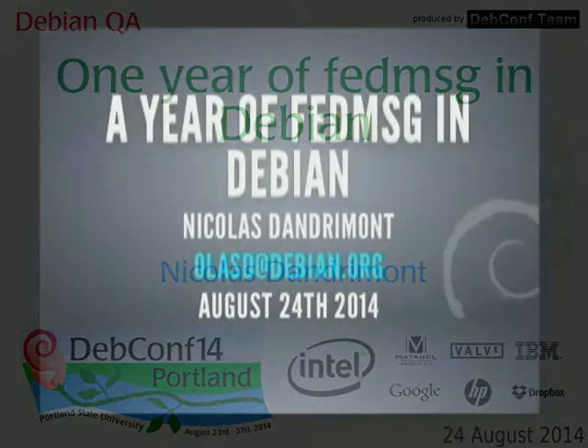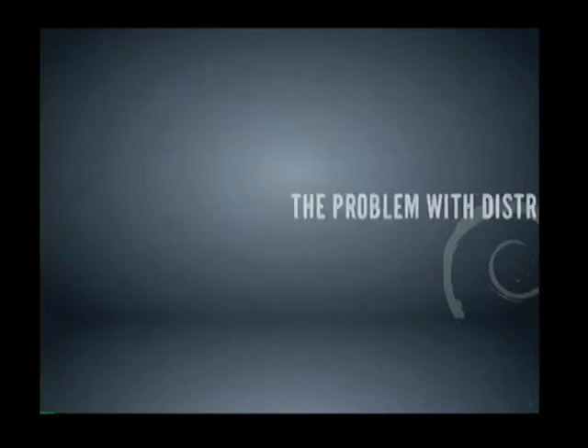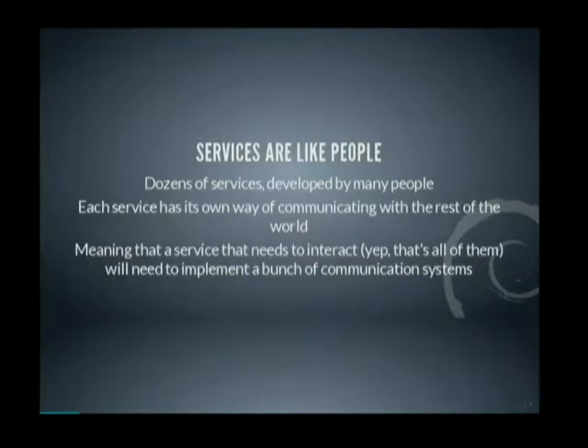I'm Nicolas Dandrimont and I'm going to talk to you about a year of FedMessage in Debian. We actually have a problem with our infrastructure in distributions. Our services are a bit like people — there are dozens of services maintained by many people, and each and every service has its own way of communicating with the rest of the world. Meaning that if you want to spin up a new service that needs to talk to other services in the distribution, you will need to implement a bunch of communication systems.